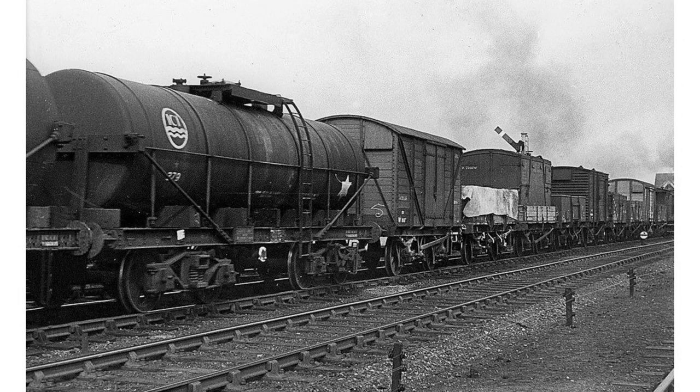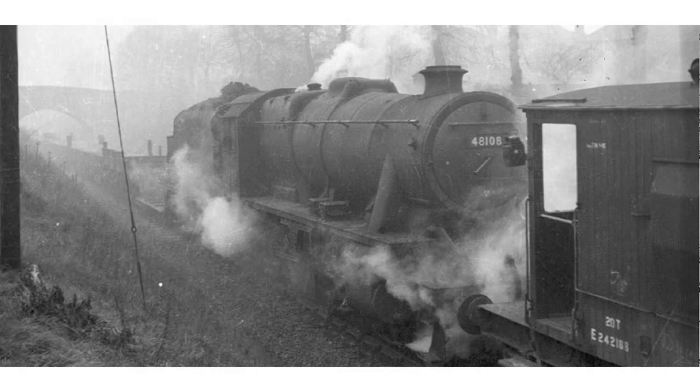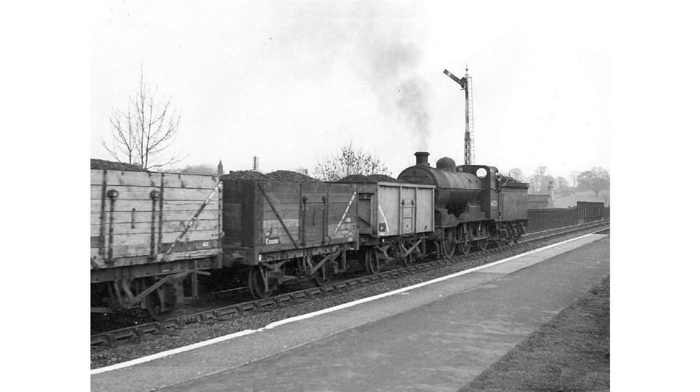Freight trains did not always comprise a single load type. Mixed trains were common in the years before the Beeching Report — this example is heading through Daybrook towards Colwick. Not all trains were revenue earning; an engineer's train is seen here at Arno Vale in the late 1950s engaged in track renewal. Finally, it should be remembered that coal really was king. The line served around two dozen pits, and something like five million tonnes came through Colwick each year. This loaded train is seen at Daybrook.